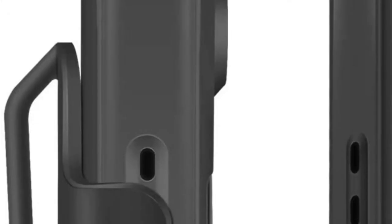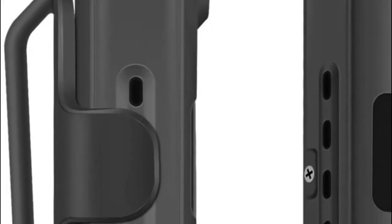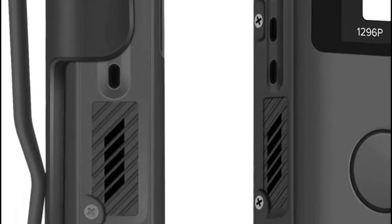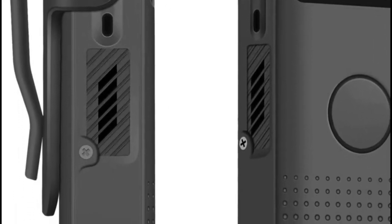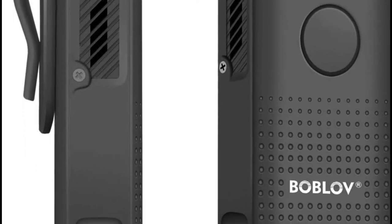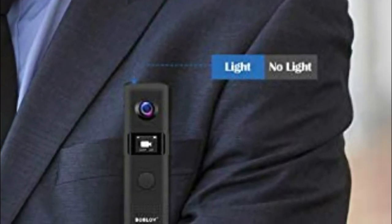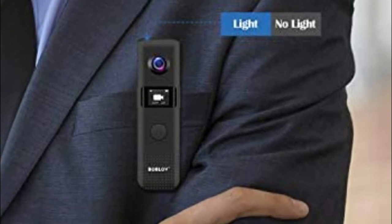Starting our list at number 5, the Bobloff C18 Wi-Fi 1080p Body Camera. Control the camera using your phone and use the built-in Wi-Fi feature to upload photos and videos to your phone. You can also set the timestamp on the OLED display directly. The battery is rechargeable and built-in at 1,200 mAh, with a charging time of about 2 hours and a record duration of 3 to 4 hours — 2 hours for 32GB and 4 hours for 64GB.